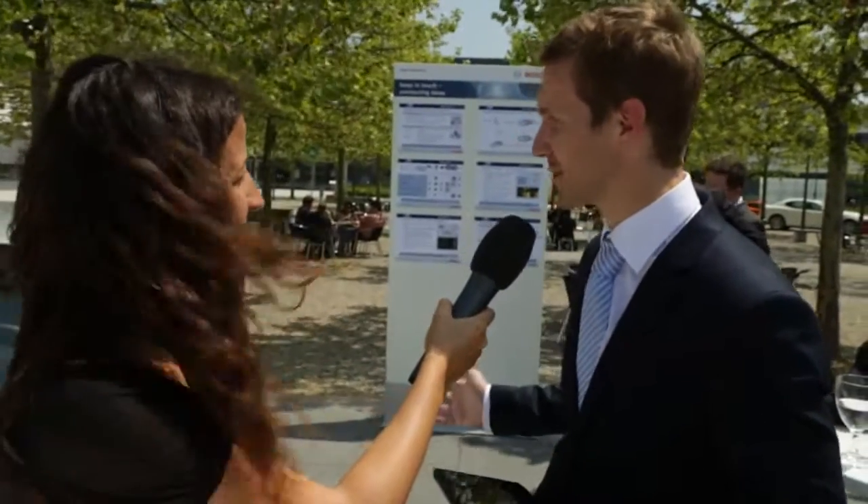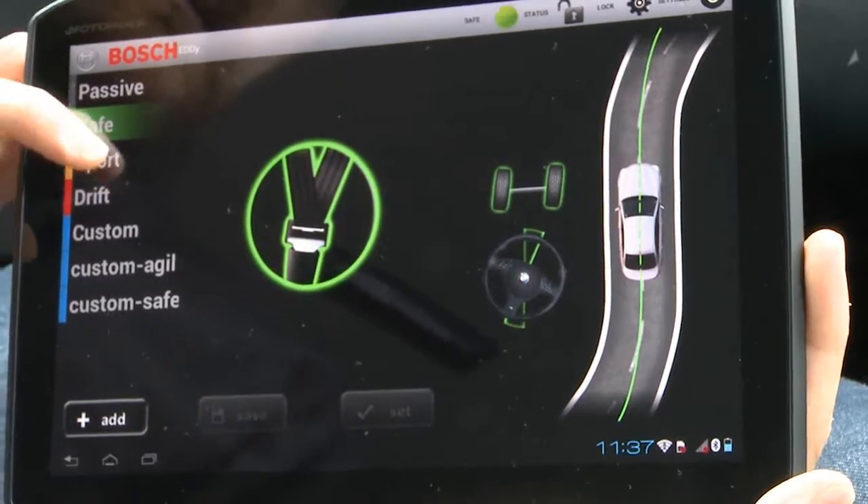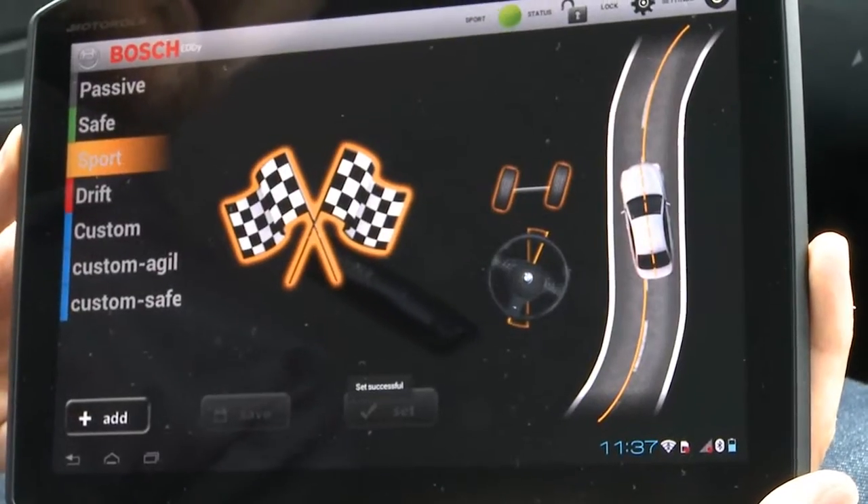This may look like a normal car, but believe me, it isn't. Benjamin, what is special about it? We have here a whole new integrated vehicle dynamics controller. It's an optimized strategy for acting on multiple vehicle dynamics systems like rear wheel steering or the ESP. And we can change the behavior of the car from a safe mode to a sport mode or even a drift mode.